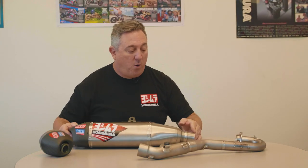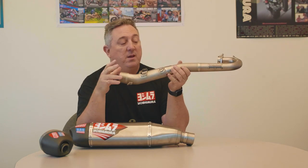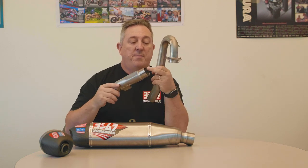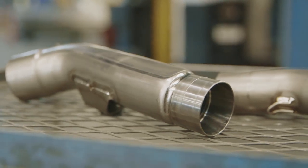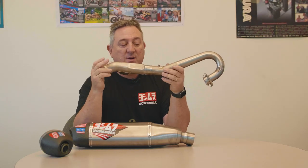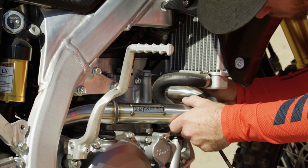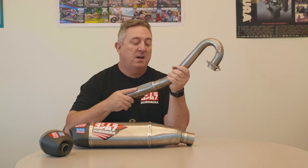One of the big things we're really excited about for the RS-12 is we're going with machine joints instead of a slip fit. A machine joint gives you a perfectly round machined coupler on the end of the piece, versus a rolled tube. What you get is 50 percent better engagement — it fits a lot tighter, you get a more consistent fit, and you're not going to be fighting with your bike to get your exhaust system apart. It'll just come apart easily.